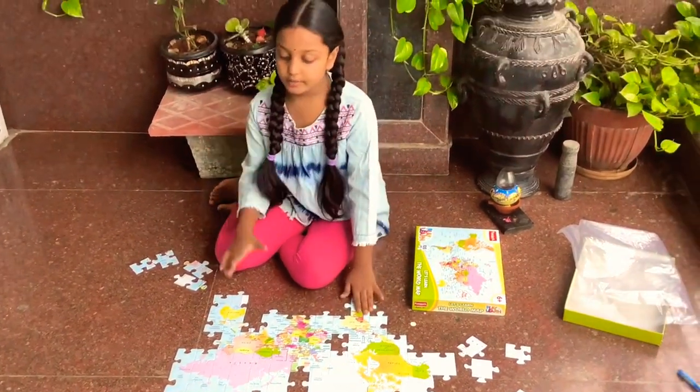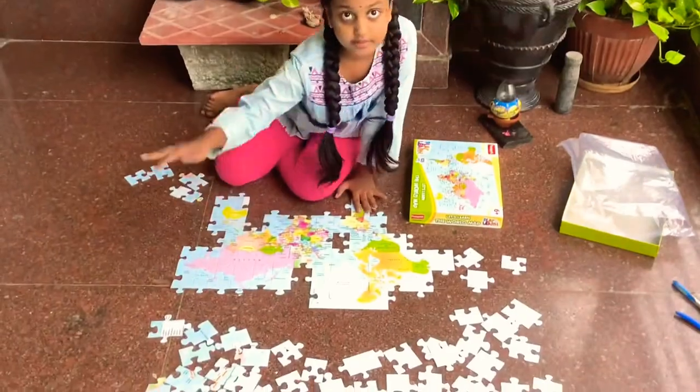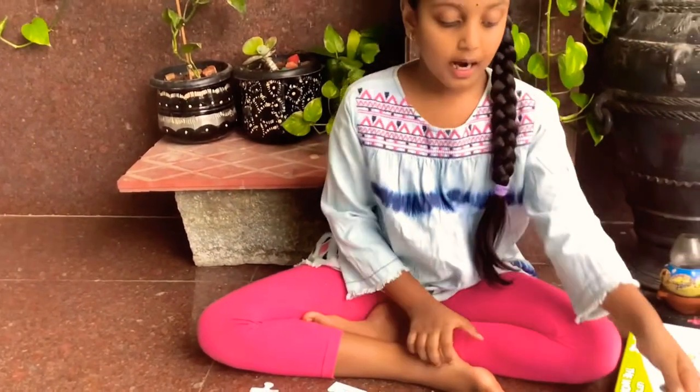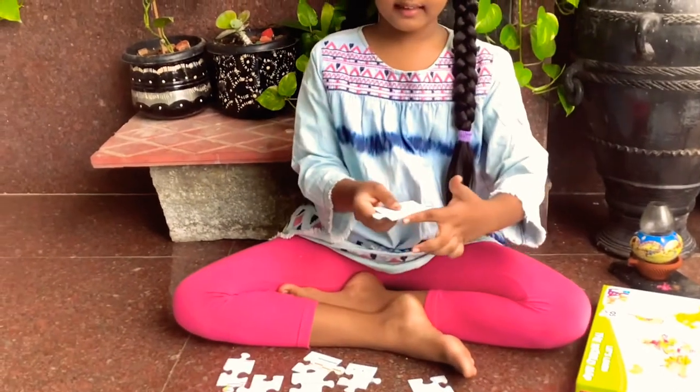So let's go to the edges. If it's like this, that's the corner part, and if it is like this, this is the edge part.